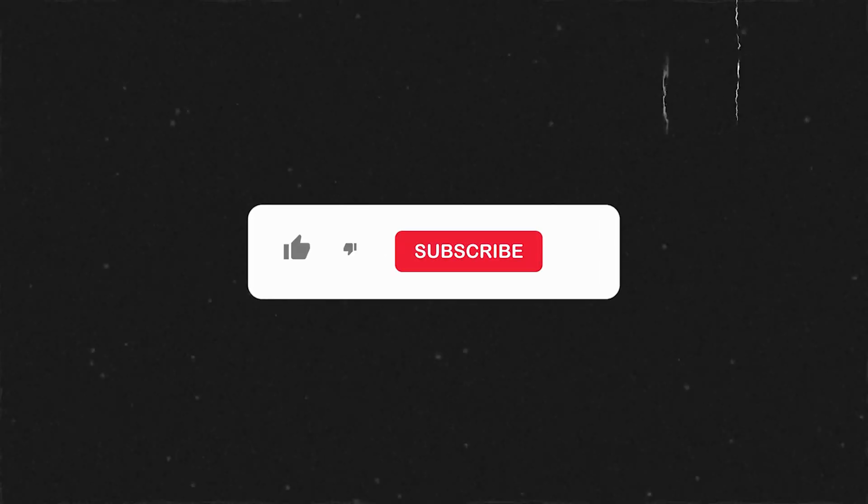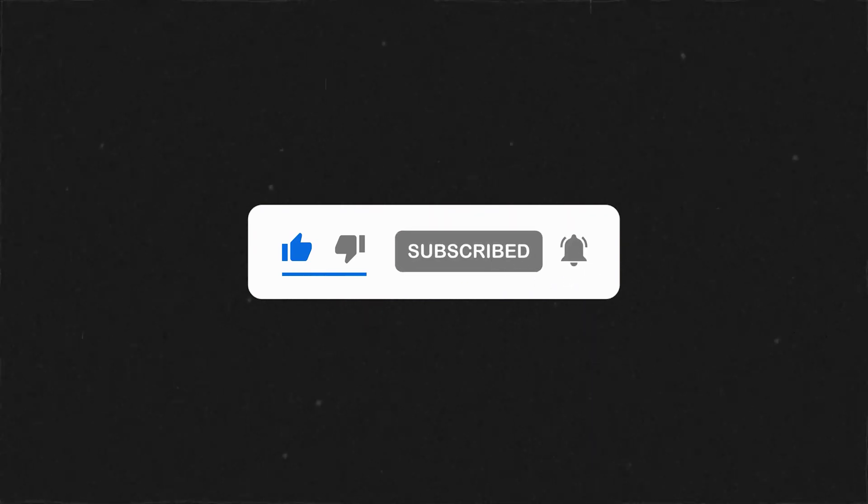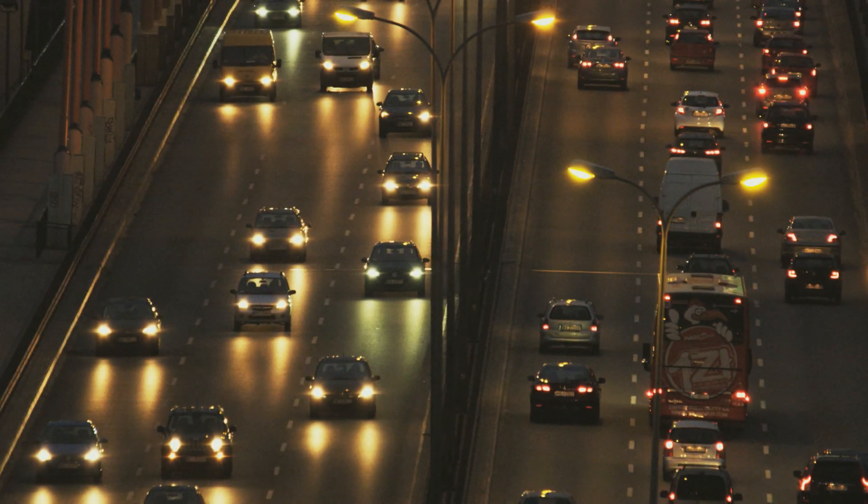If you enjoyed the video, don't forget to give it a big thumbs up. Subscribe to the channel if you are new and turn on notifications so you don't miss any new videos.